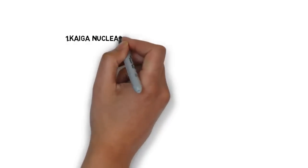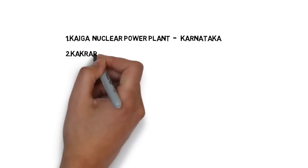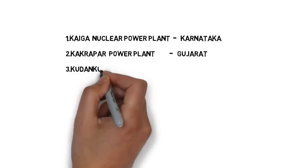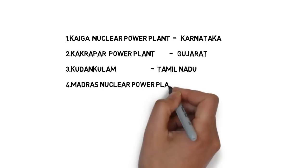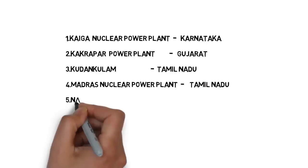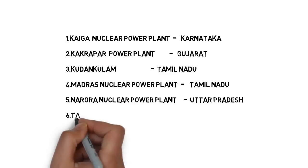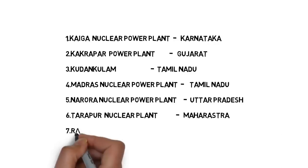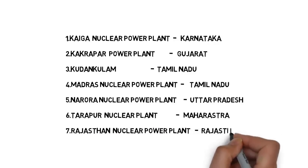The first one is Kaiga nuclear power plant — it is in Karnataka. Second one is Kakarapar nuclear power plant — it is in Gujarat. Third one is Kudankulam power plant — it is in Tamil Nadu. Fourth one is Madras nuclear power plant — it is in Tamil Nadu. Fifth one is Narora nuclear power plant — it is in Uttar Pradesh. Sixth one is Tarapur nuclear power plant — it is in Maharashtra. Seventh one is Rajasthan nuclear power plant — it is in Rajasthan.